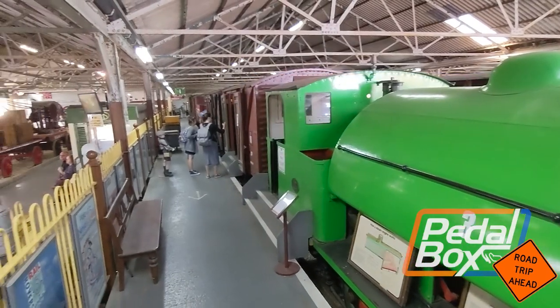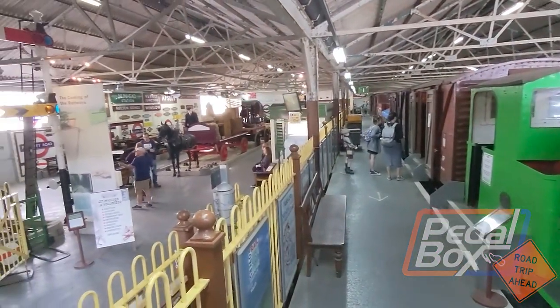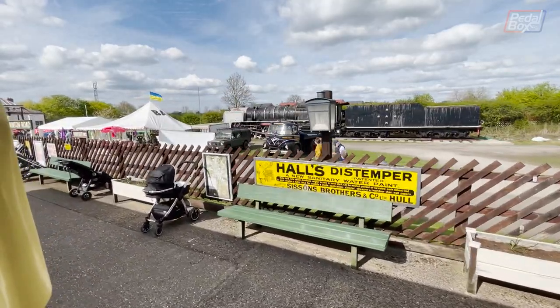A few weeks ago we took the day off from building cars and we went to Buckinghamshire Railway Centre up near Aylesbury for their Easter Transport Festival.